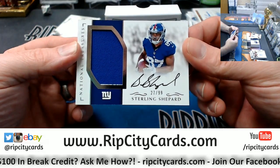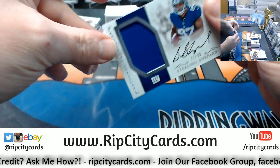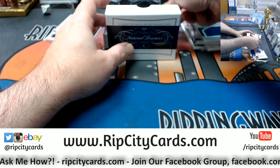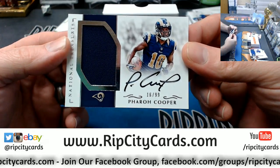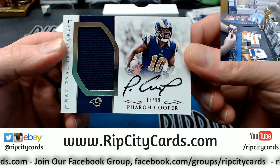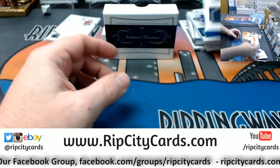A 27 out of 99 Sterling Shepard for the Giants, and a 16 out of 99 Pharoah Cooper, on-card patch autograph for the Rams. Didn't really have one of the big boys in this one.